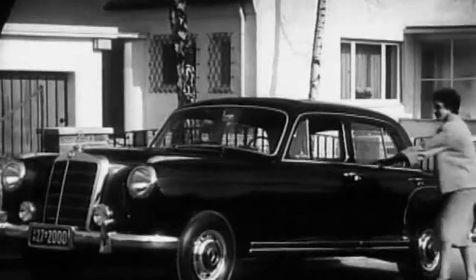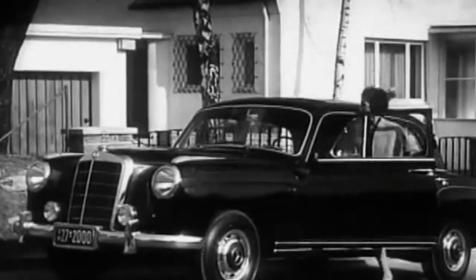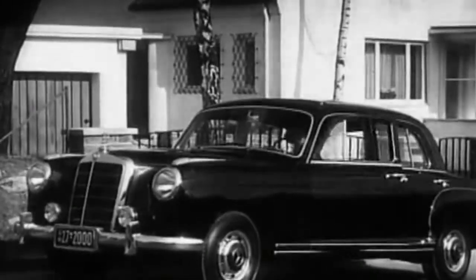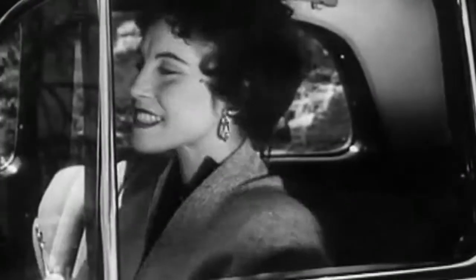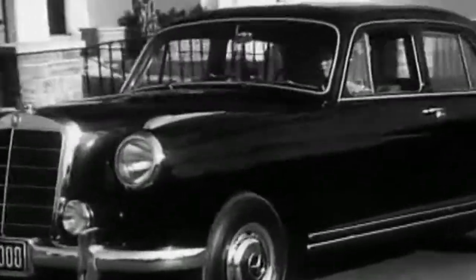While the four-cylinder Ponton types were positioned in the mid-range, type 220A, which was introduced in March 1954, clearly targeted the upper class. The six-cylinder type was given the self-supporting body in Ponton shape and at a quick glance could hardly be differentiated from its little brothers.